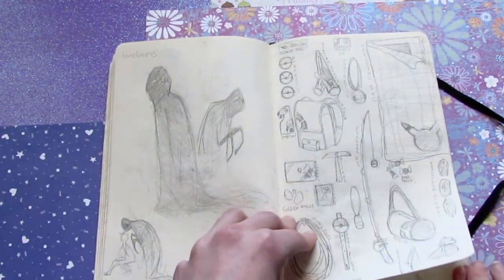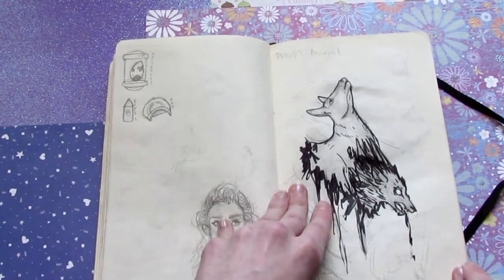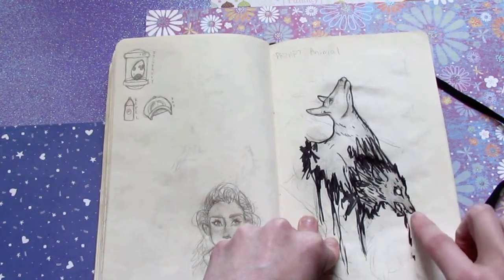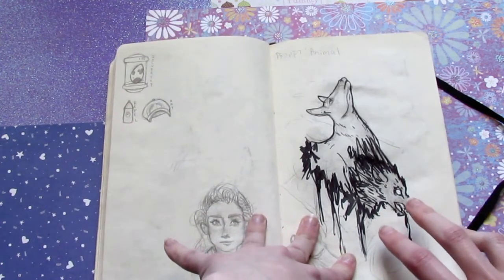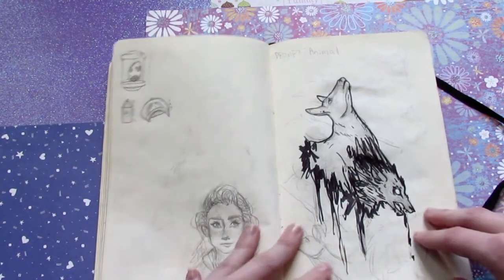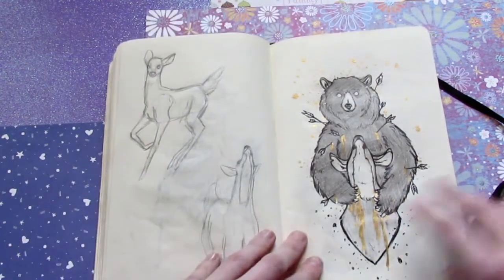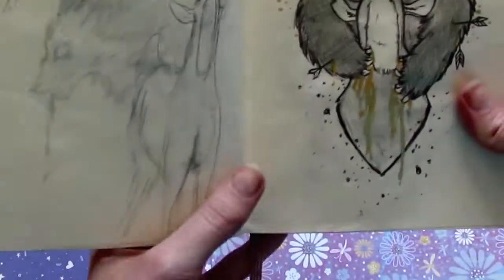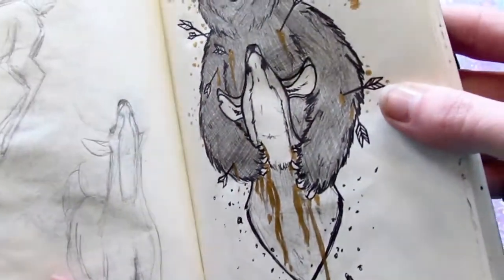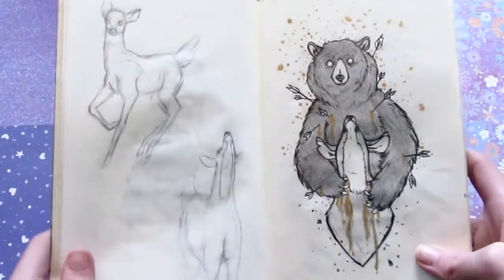This is for a print I'm working on, which is just like all the stuff you use as a Pokemon trainer. This is another prompt for that drawing group — the prompt was animal. At first I had this idea of drawing like a wolf sort of separating out of a doe, but I don't think my skill is quite there yet. So I changed my mind and did this one instead, which I still actually really like. It's painted with gold acrylic. That's just some more deer doodles — I really like deer a lot.